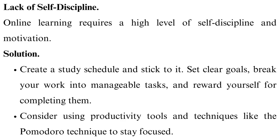Lack of self-discipline. Online learning requires a high level of self-discipline and motivation. Without the structure of traditional classrooms, it can be easy to procrastinate or get distracted.